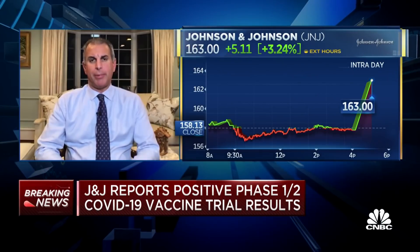We are seeing the stock climb in the after-hours session, now up 3 percent. Guy, we have talked about these COVID vaccine treatments and we see the stock react. What's your initial reaction? Well, there are a lot of reasons to own J&J, and this is one of them, but I don't think it's the main one.